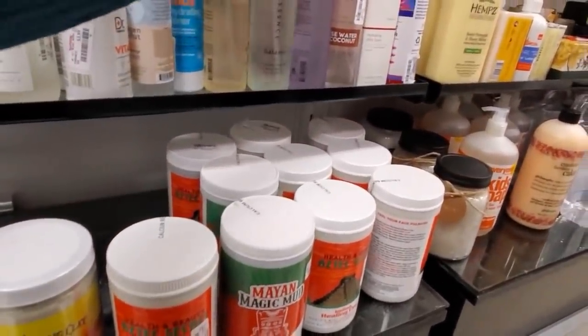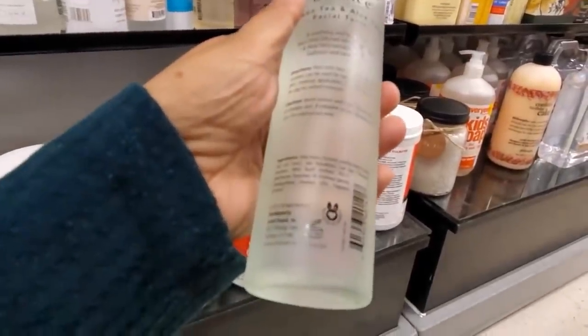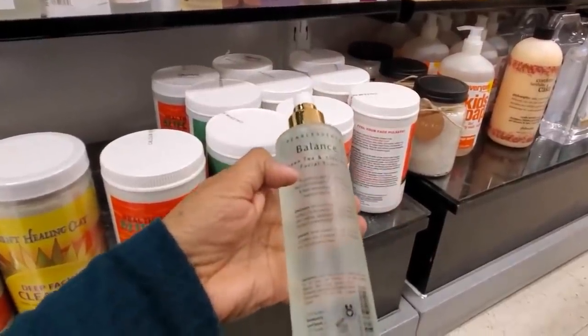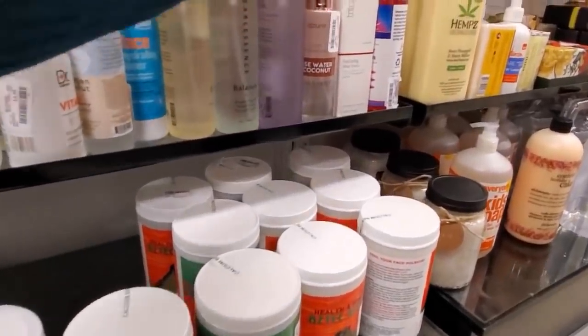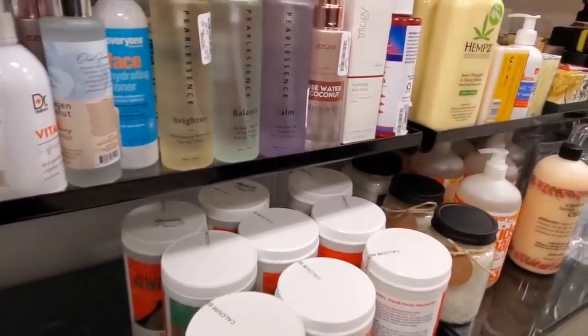On top we have Pearl Essence — green tea and aloe, glass bottle. It is not tested on animals. Facial tonic — $7. So we have green tea, calm lavender, and pineapple.